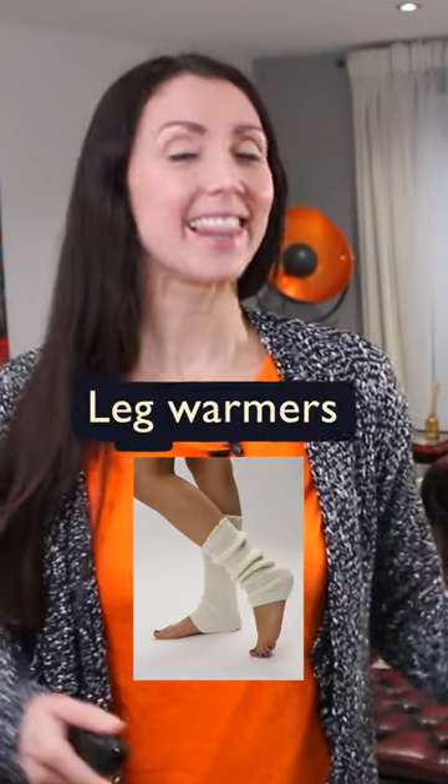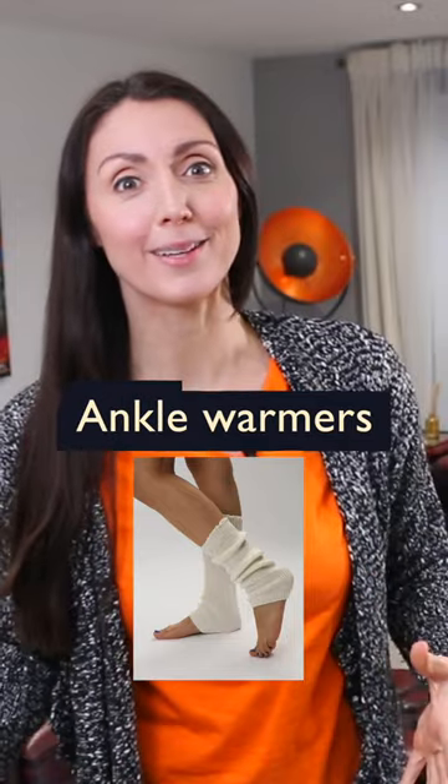How about this? A body warmer. And these? Leg warmers or ankle warmers.